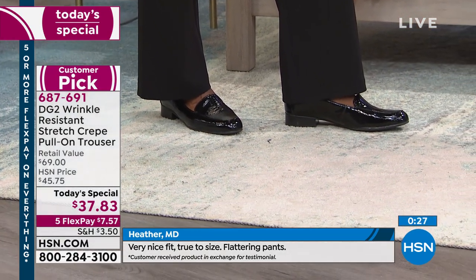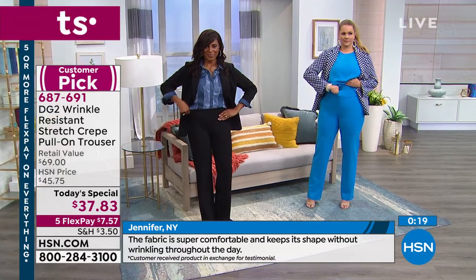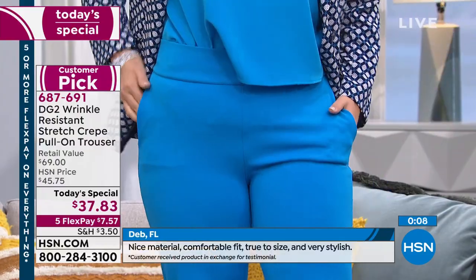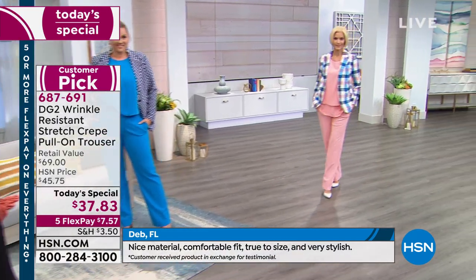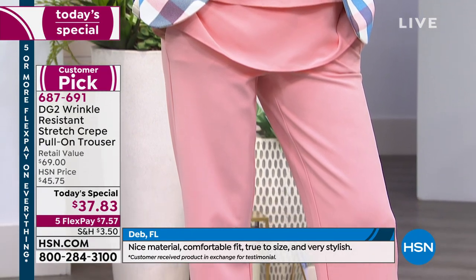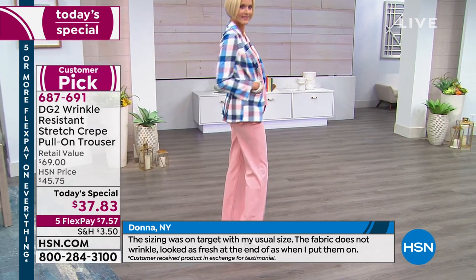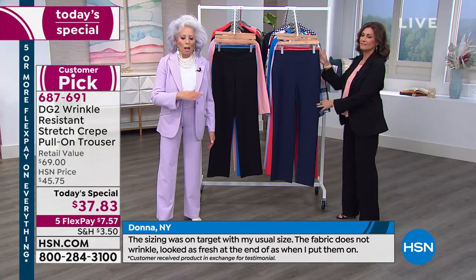The fabric is super comfortable and keeps its shape without wrinkling throughout the day. What would you pay for that? More than $37.83 — but today I'm paying $37.83. Trousers are tricky — hips, legs, thighs, the way the waist fits — to get 4.7 stars on a new fabric and a fitted bottom that's wrinkle resistant is almost perfect. The sizing was on target with my usual size and the fabric looks as fresh at the end of the day as when you put it on.